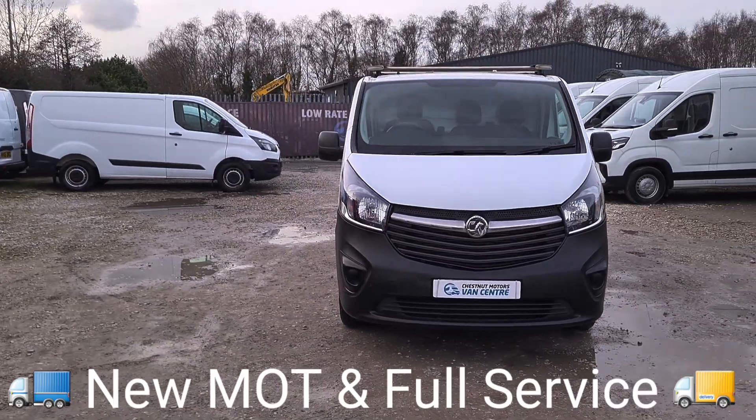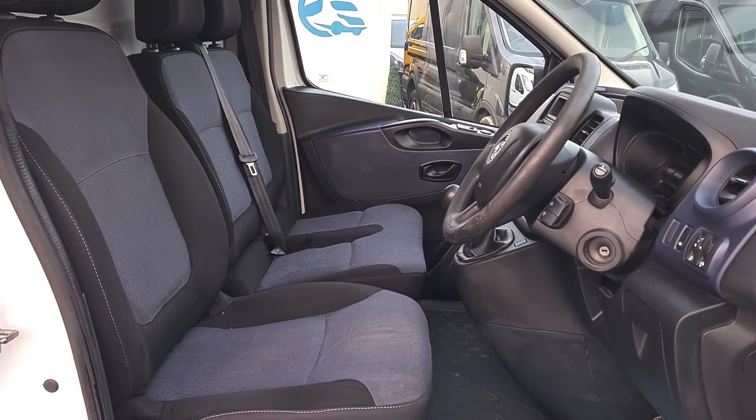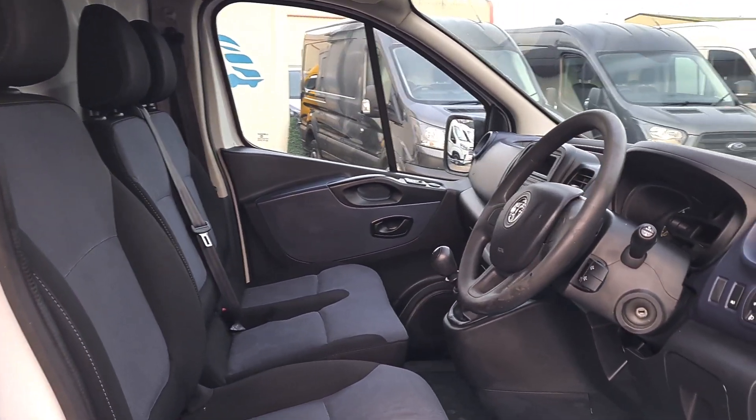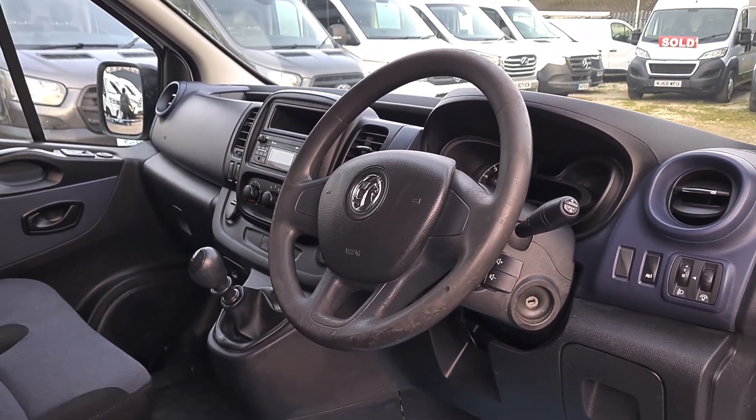It's a clean, tidy, good-looking Vivaro. Let's have a look inside. Inside you've got 3 seats up front — no rips, no tears, no unwanted smells. Power windows, power mirrors, 6-speed box. It's got the eco mode and stop-start system.